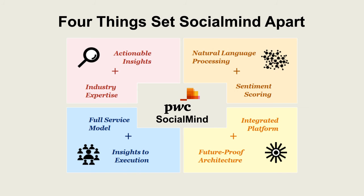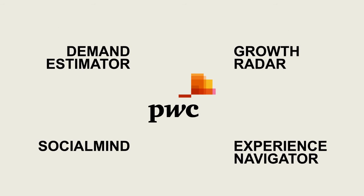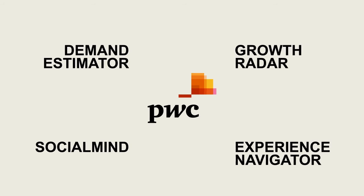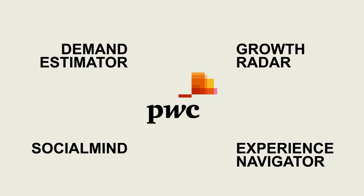We at PwC believe Social Mind is a powerful and differentiated way to discover and leverage consumer intelligence for your business, and we will work with you to deliver industry-relevant insights and intelligence in the moment.